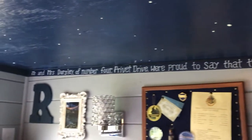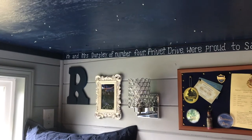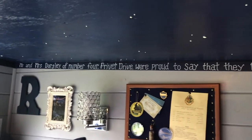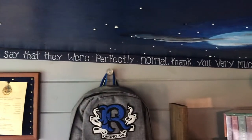On this side of our house we have the first line of the very first Harry Potter book — Harry Potter and the Sorcerer's or Philosopher's Stone, depending on where you're from: 'Mr. and Mrs. Dursley of number four Privet Drive were proud to say that they were perfectly normal, thank you very much.'